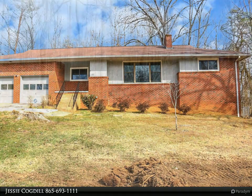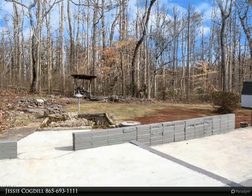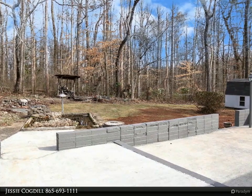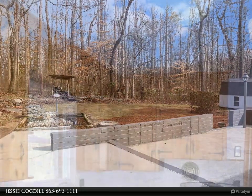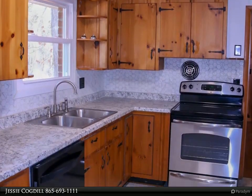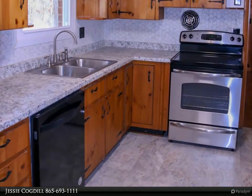Updated basement rancher, 3 bedrooms, 2 bath with freshly stained original hardwood floors, a 2-car garage, a full unfinished basement, and a fenced-in backyard. House has new central heat and air, new electrical box, and has been freshly painted.